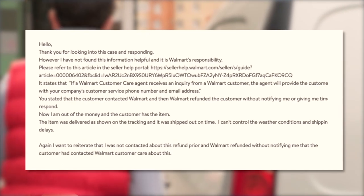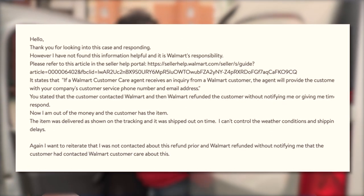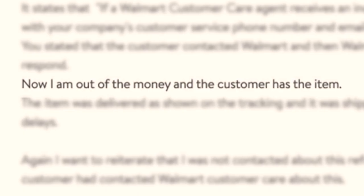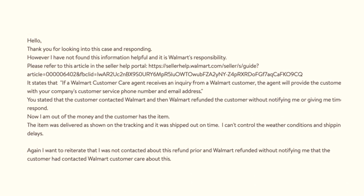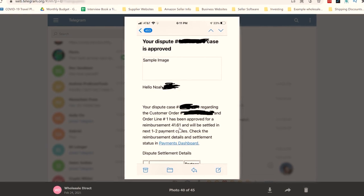So in that instance, Walmart was actually supposed to forward the customer to me, or at least give them my contact information, which they did not do. Because of this, I responded to the case saying: "Thank you for looking into this case and responding. However, I have not found this information helpful and it is Walmart's responsibility" — and I referenced that policy article. I stated: you mentioned the customer contacted Walmart, and then Walmart refunded the customer without notifying me or giving me time to respond. Now I am out of the money and the customer has the item. The item was delivered as shown on the tracking and it was shipped on time. I want to reiterate that I was not contacted about this refund prior, and Walmart refunded the customer without notifying me. Because I was able to show Walmart that they did not follow their own policies, I was refunded for the order — $41.61 for this case.